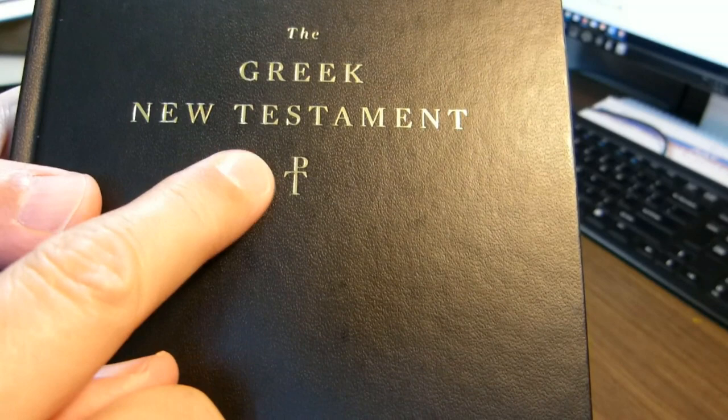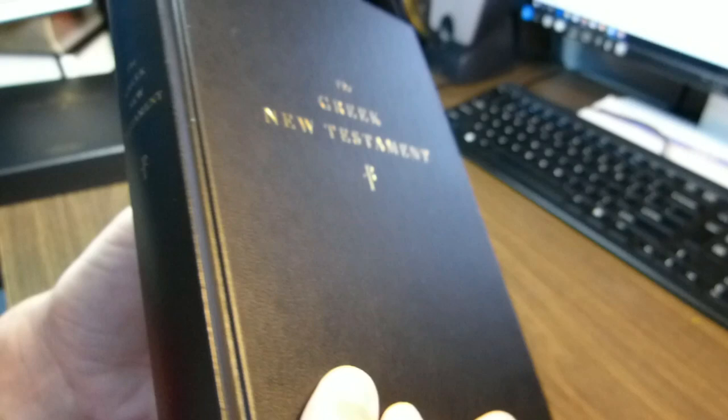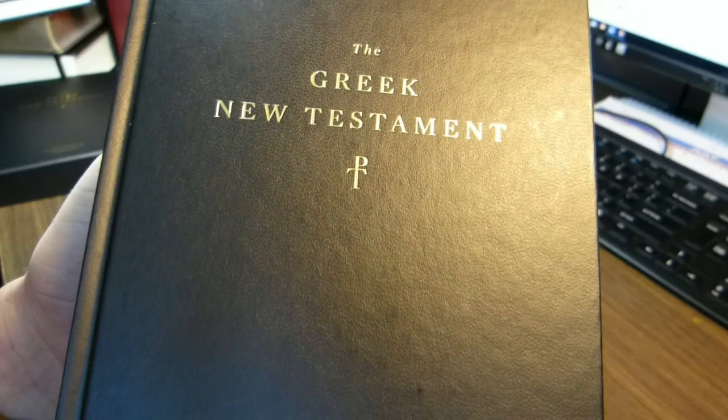This is called a staurogram. It's also on the spine, and the staurogram is used to abbreviate the Greek word 'stauros,' which is the word for the cross.